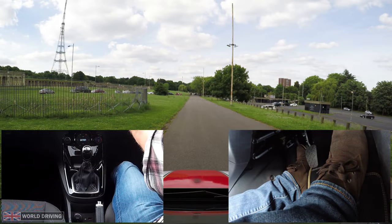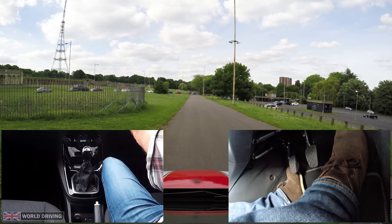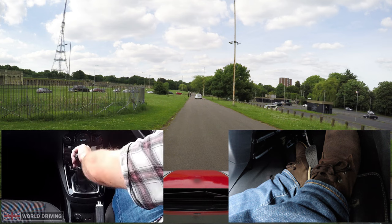Reason for stalling number two: moving off in the wrong gear. I'm in third gear. Unless you're moving off downhill, moving off in any other gear but first is normally going to result in a stall. Don't forget to change back to first gear if you're going to be moving off again.